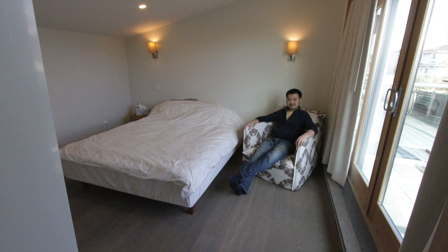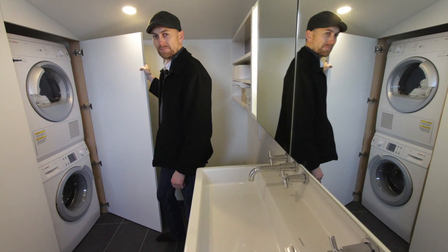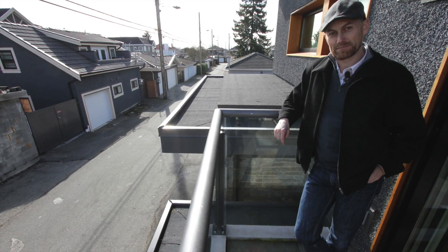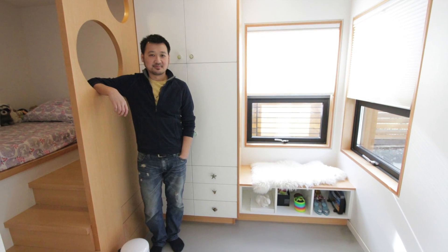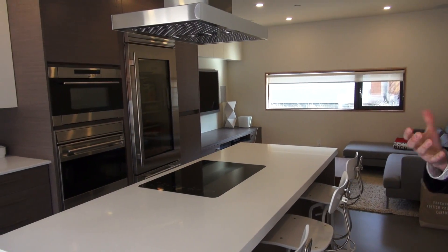Upstairs is the master bedroom with a balcony overlooking the alley, and a bathroom with a seamless walk-in shower and hidden hot water heater and washer and dryer. A lot of effort goes into making these smaller spaces just as livable as a typical home. In small space design, one of the key things is to get rid of all those redundant spaces or circulation areas — like hallways. We also try to make it such that every space is doing multiple functions, so you're not creating something that's just limited.